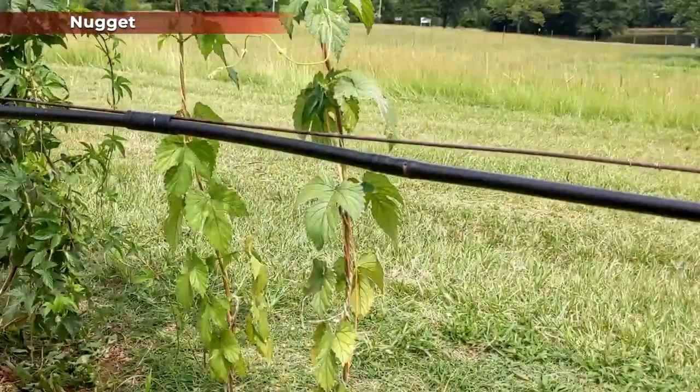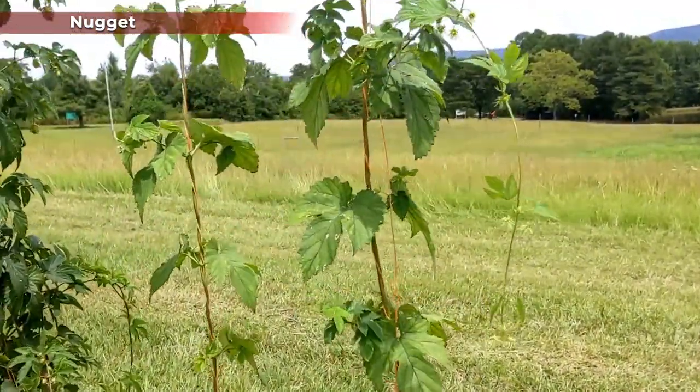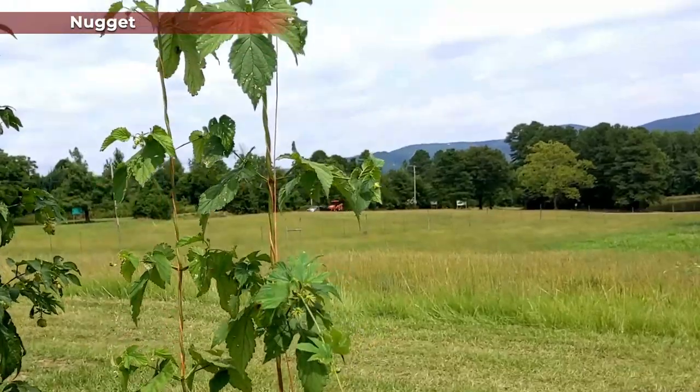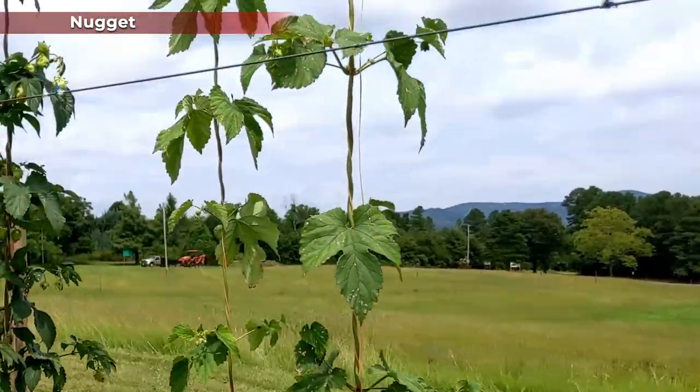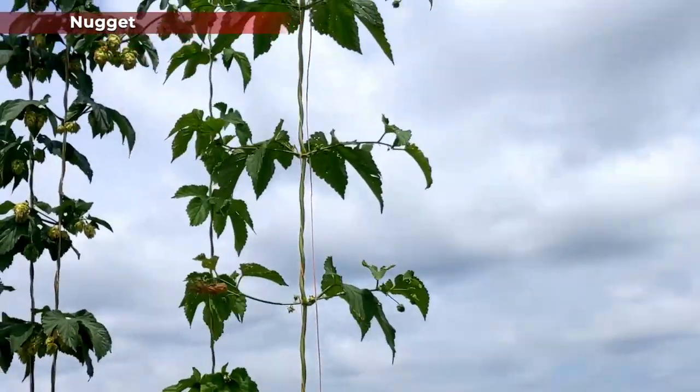Nugget has shown pretty poor vigor, plant health, and really poor cone set overall. In 2018 when we first planted these plants we saw really poor survival going into the first season of 2019, and we replanted a lot of those during 2019, so many of these plants are really only a year old. But this year the performance has really not improved. Nugget was originally intended for use as a bittering hop and was released by the USDA. We're seeing really poor lateral branches and this is not one we would currently recommend for planting in Arkansas on a commercial scale. We were only able to get two bines trained instead of the usual three, and we're not seeing much cone set if any will happen at all on this cultivar.